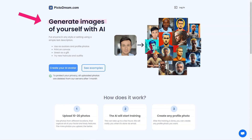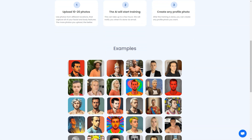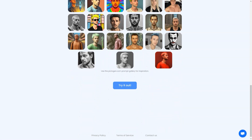Print it on canvas — it's a thoughtful and personal gift that they'll treasure forever. So go ahead and try PictoDream.com. It's a fun, light-hearted way to play with your imagination and see yourself in a new light. I guarantee you'll have a blast.